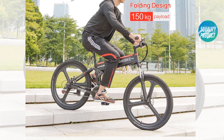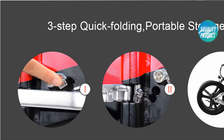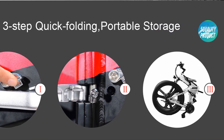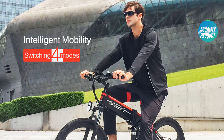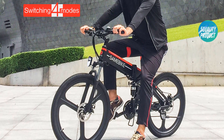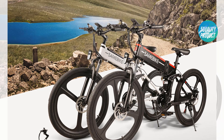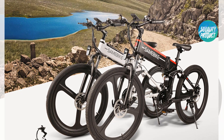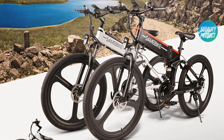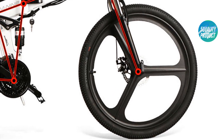26-inch inflatable rubber tires for different grounds. Folding design with a folding size of 103 x 37 x 104 centimeters for convenient carrying. Three riding modes: pedal mode, moped mode, and pure electric mode. LED front light for safe night riding. Aluminum alloy shell for a maximum payload of 150 kilograms, suitable for adults and teenagers.